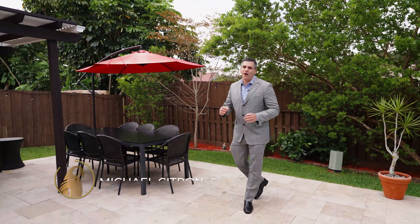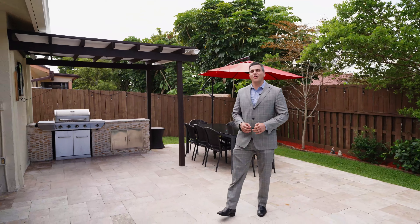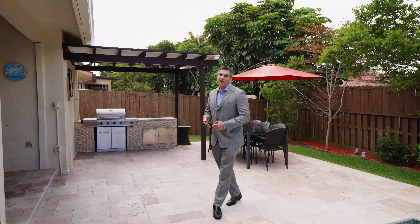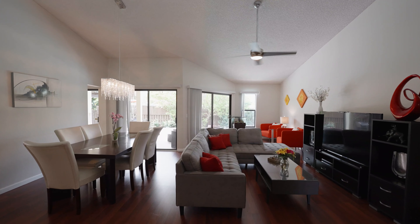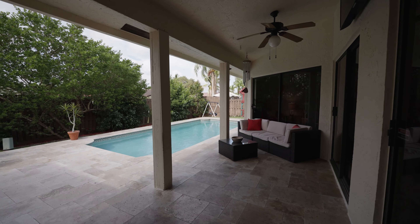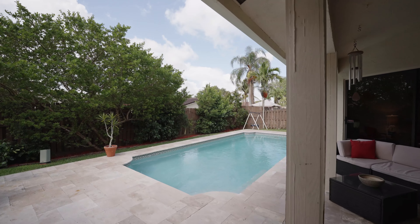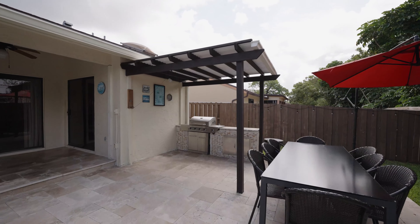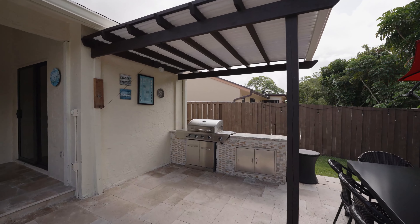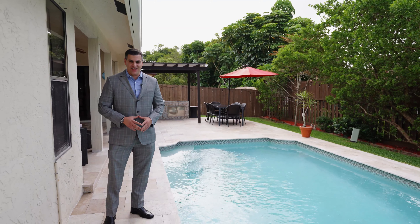Summer is fast approaching. Are you looking to entertain and have an awesome pool party at your new home? We're here in Carl Springs, hidden gem of Beechwood Heights. This home features three bedrooms plus an office, two full baths, and has this gorgeous upgraded extended travertine pavered patio with pool, a covered pergola, built-in grill, and fenced-in lot for you and your family to enjoy. Welcome to the tour of our listing.